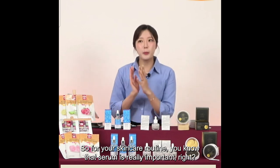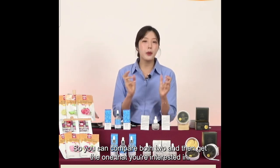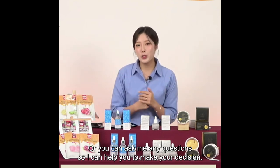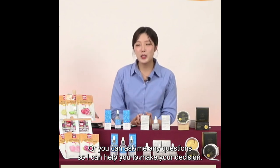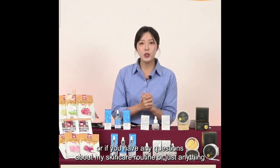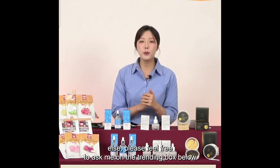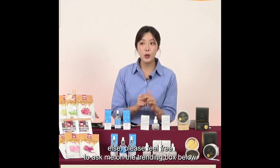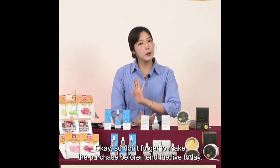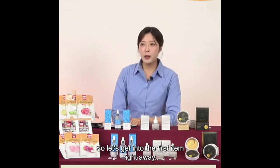Serum is really important for your skincare routine. I have two different kinds of serums, so you can compare both and get the one you're interested in, or ask me any questions so I can help you make your decision. If you have any questions about these beauty items or my skincare routine, feel free to ask in the chatbox below. Don't forget to make the purchase before I end the live today.